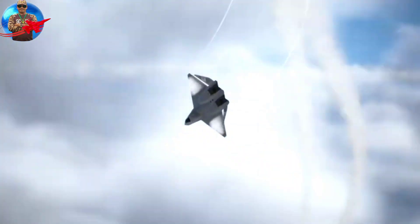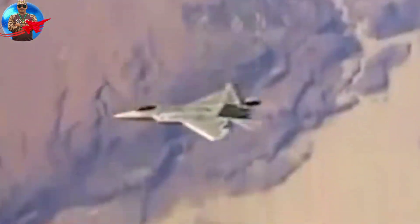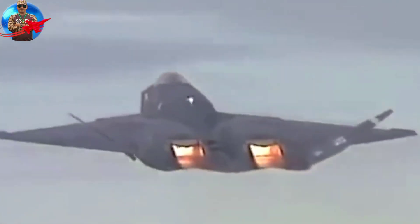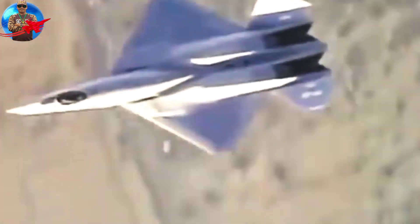The Northrop YF-23A, unofficially designated the Black Widow II, emphasizes stealth characteristics. To reduce weight and improve stealth, Northrop decided not to use thrust vectoring for aerodynamic control, as was used on the Lockheed YF-22A.